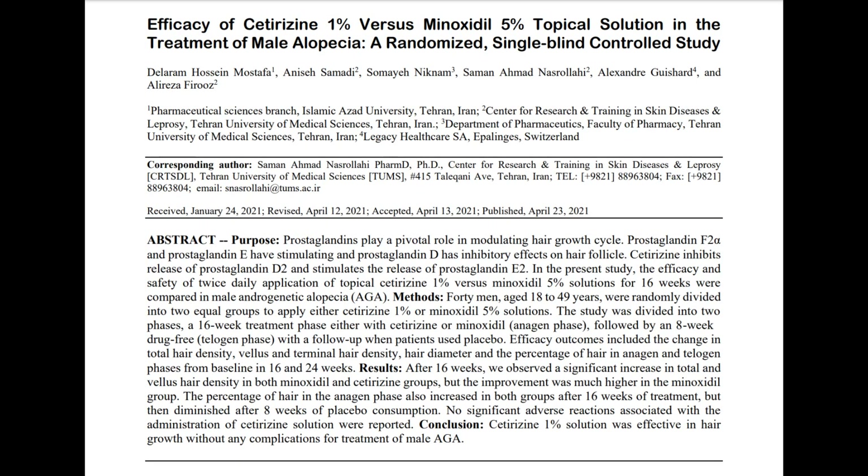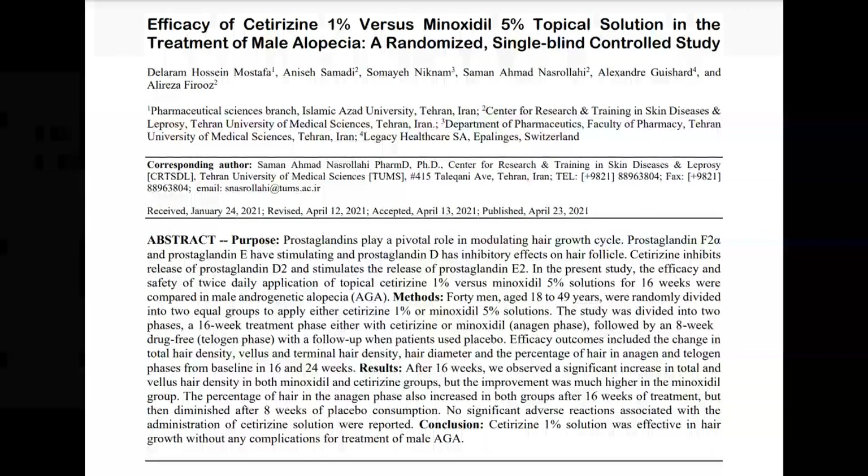This may warrant a proper video in the future, but recently I was sent a study by a subscriber, and it prompted me to move in the direction of making this video. As some of you may know, cetirizine has been tested in clinical trials as a possible growth stimulant for hair follicles, especially in the condition of androgenetic alopecia, also known as male pattern baldness.